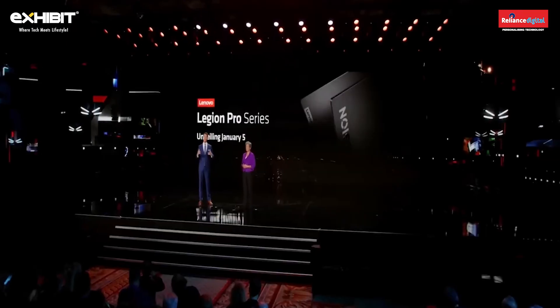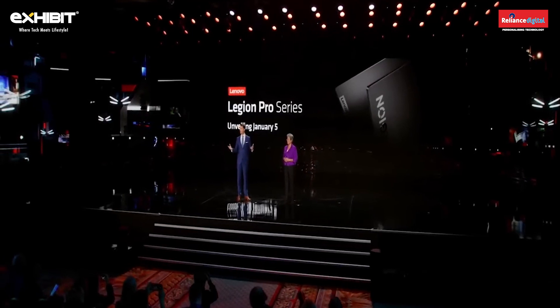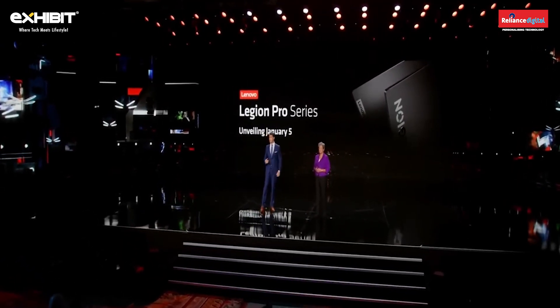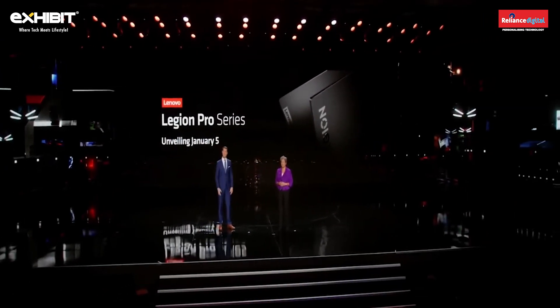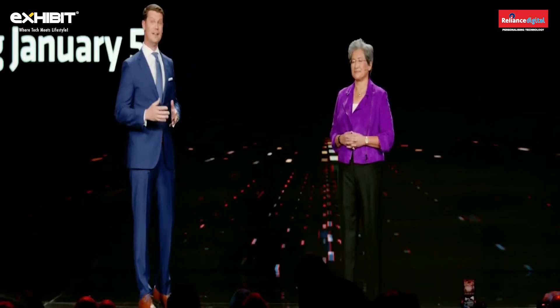Tomorrow we'll be unveiling our first Lenovo Legion Pro series laptops, integrating the latest generation AMD Ryzen 7045 series processors to take gaming to the next level. The new Ryzen 7045 HX series brings fantastic best-in-class processors to gaming laptops.